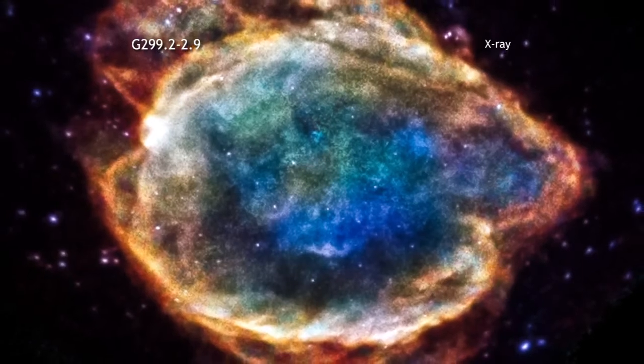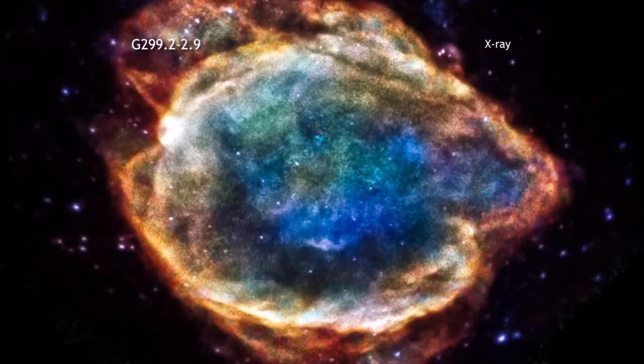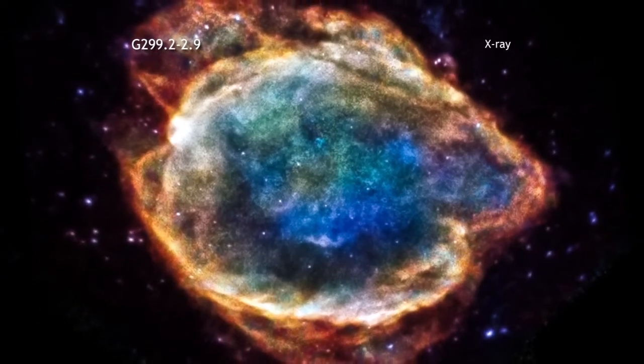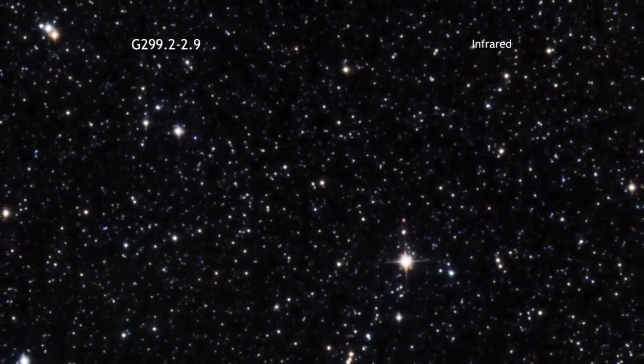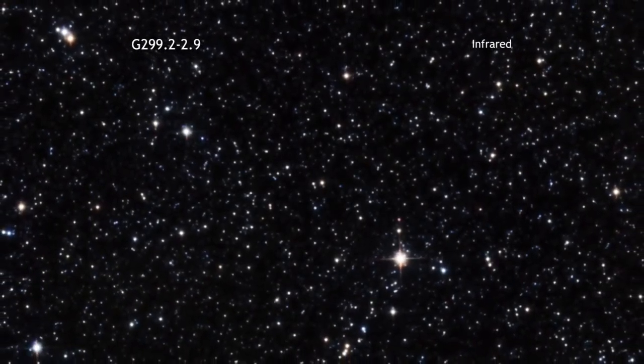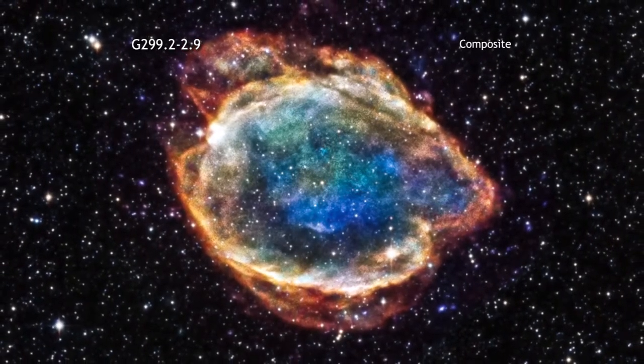This new Chandra image of G299 shows a beautiful and intricate structure in the expanding remains of the shattered star. By analyzing the details of the remnant today, astronomers can get information about the explosion that created the remnant about 4,500 years ago.